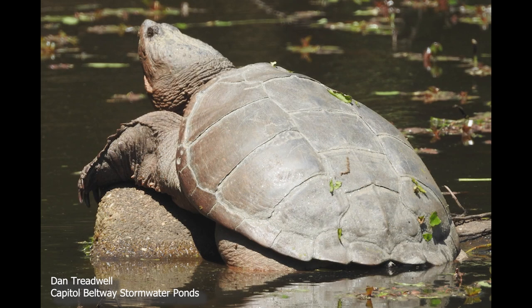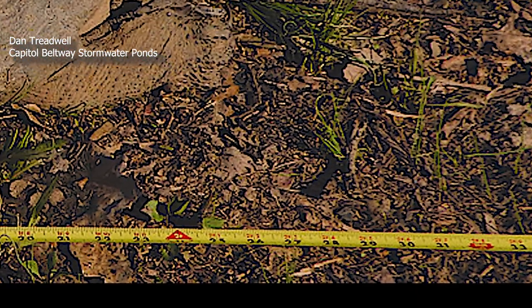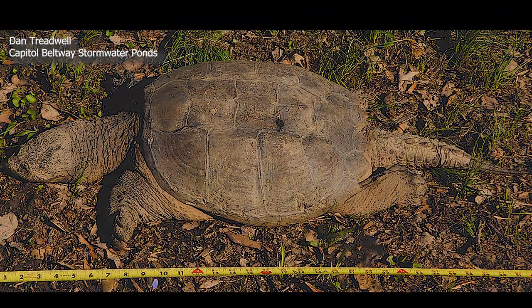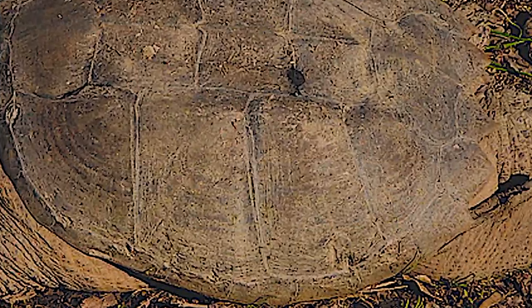Common snapping turtles are very long-lived and individuals can reach over 70 years of age. They can grow huge and weigh up to 35 pounds. Their long tails make up a third of their body length. The turtle's carapace is made up of scales called scutes, formed from keratin — the same substance that makes up your nails and hair.